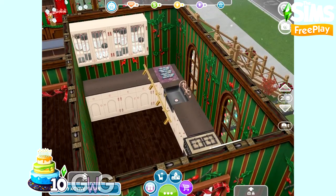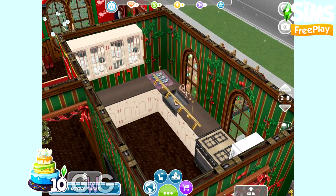So this is the kitchen — really not that Christmassy because they don't have Christmas counters in the game unfortunately.